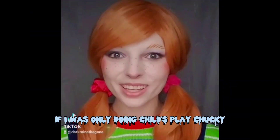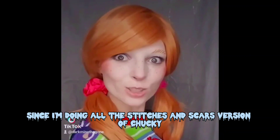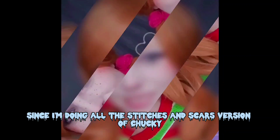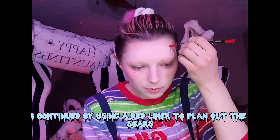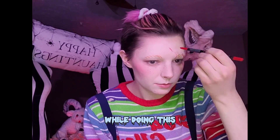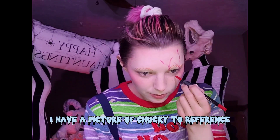If I was only doing Child's Play Chucky, this is where I would stop the makeup. Since I'm doing all the stitches and scars version of Chucky, I continued by using a red liner to plan out the scars. While doing this, I have a picture of Chucky to reference.